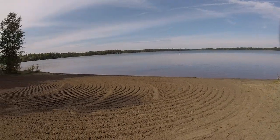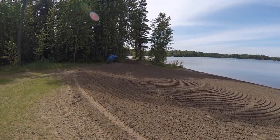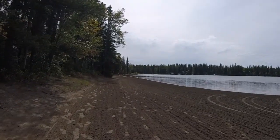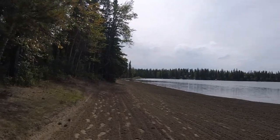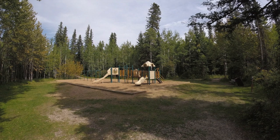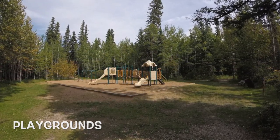This place is incredible — even the beaches are groomed. In this park, there are three playgrounds: two in the campground and one in the park.